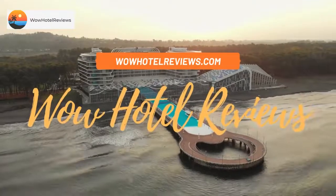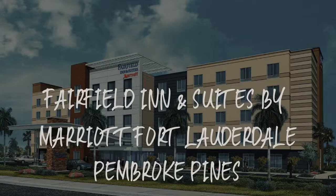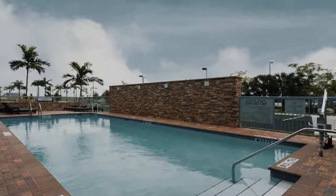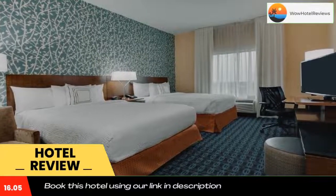Hello guys, welcome to Wow Hotel Reviews. Today I am reviewing Fairfield Inn and Suites by Marriott Fort Lauderdale Pembroke Pines. It's a three-star hotel. Please use our Booking.com link in the description to book the hotel and get special pricing.